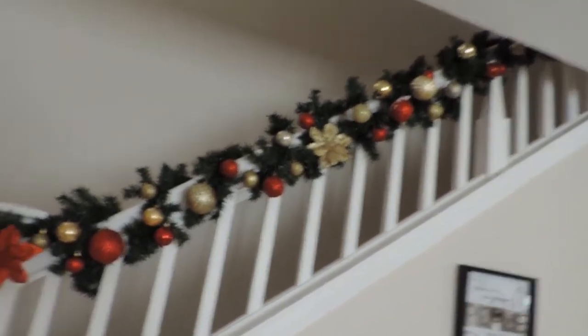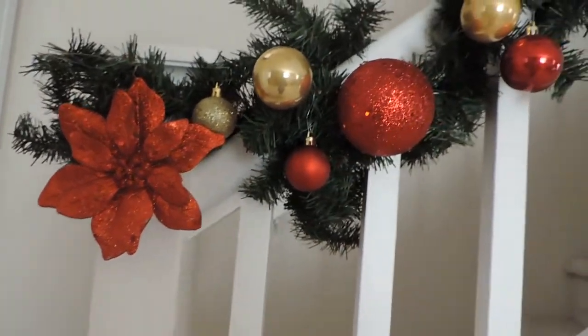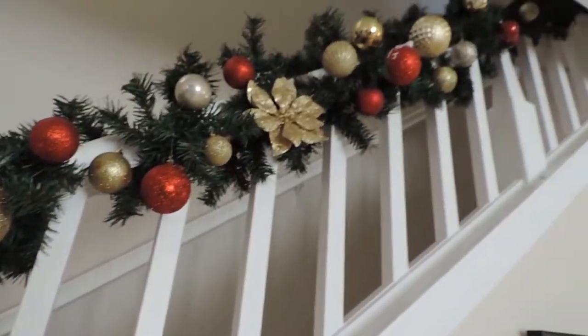When we turn to the left at the stairs, my sister actually got me this garland from Michael's — she got it after Christmas for about $2.99. They're the really simple ones, and I just added some ornaments to try to make it more cute. Here I also have some pictures of my husband and I from when we got married, plus some picture frames.